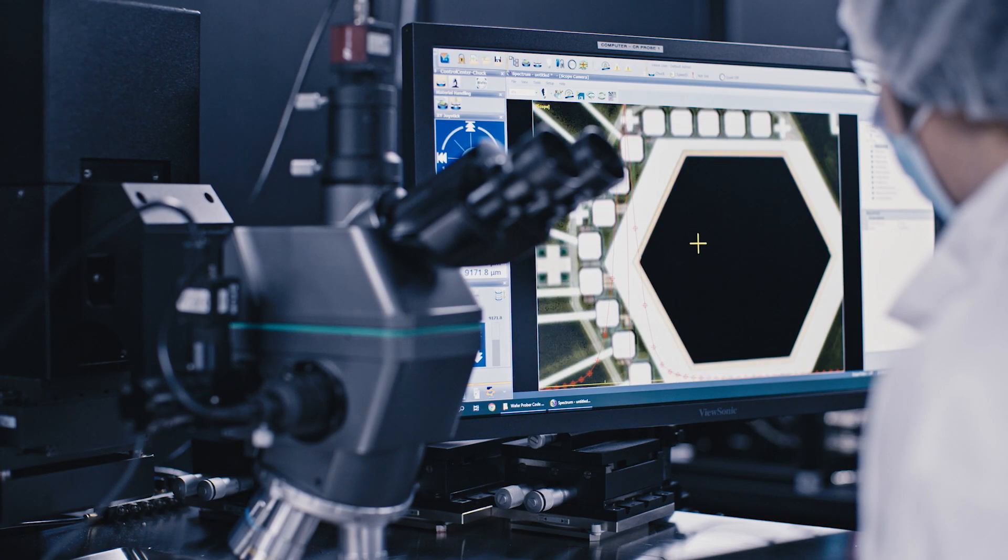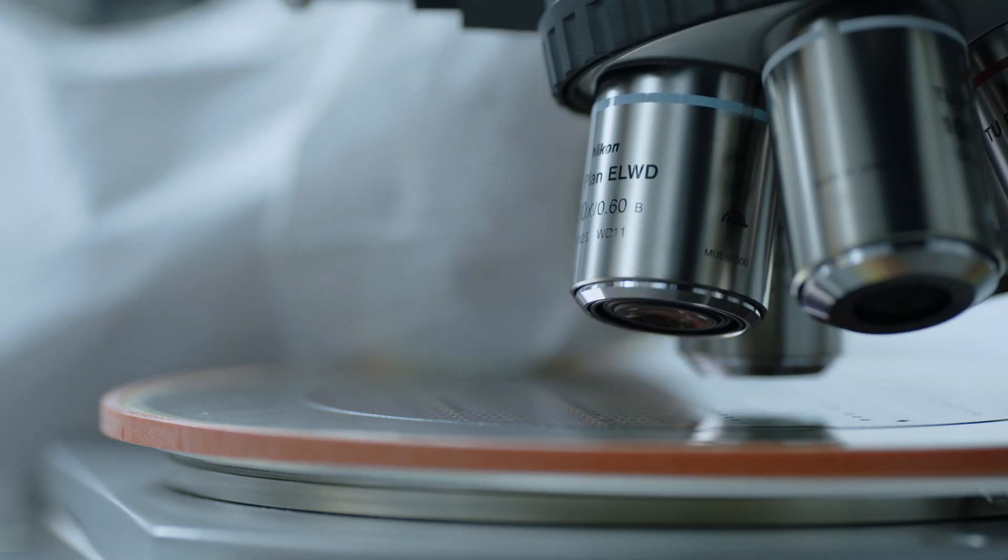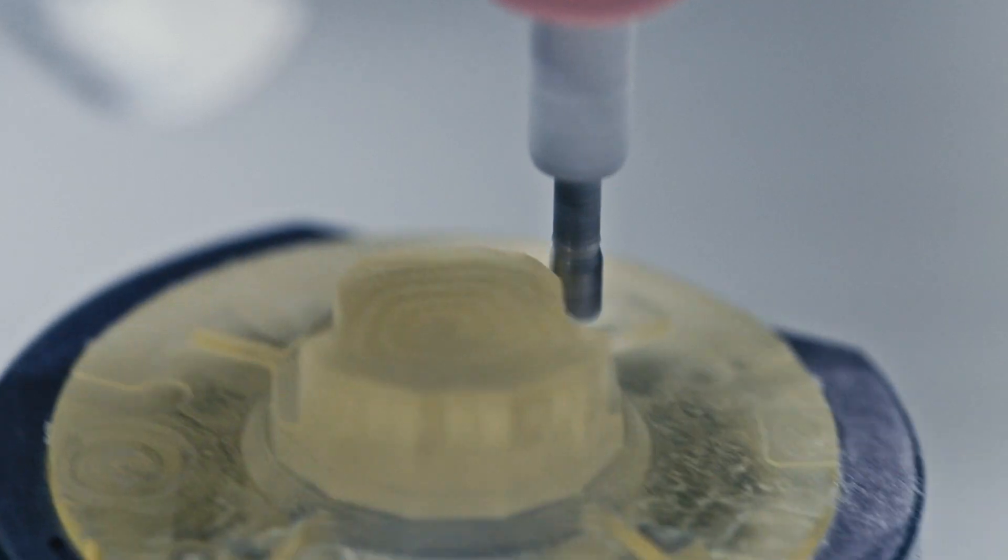If you look at our display technology, we are way ahead of everybody else. We can say the same thing about the wireless radio, and we can say the same thing about eye tracking. These are individual pieces of technology that are very unique to us.